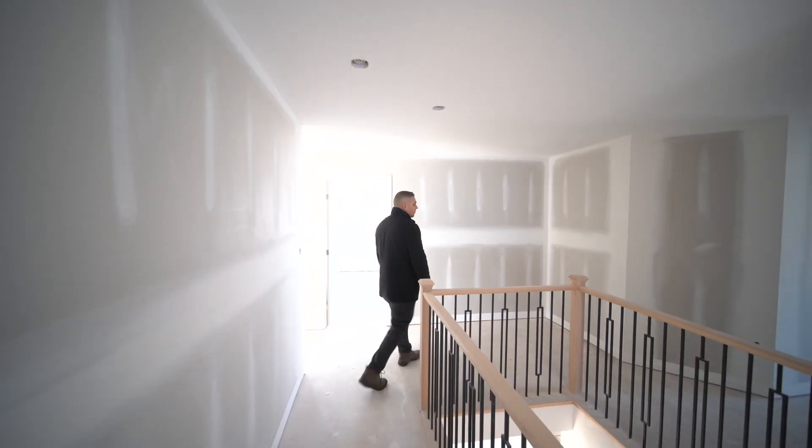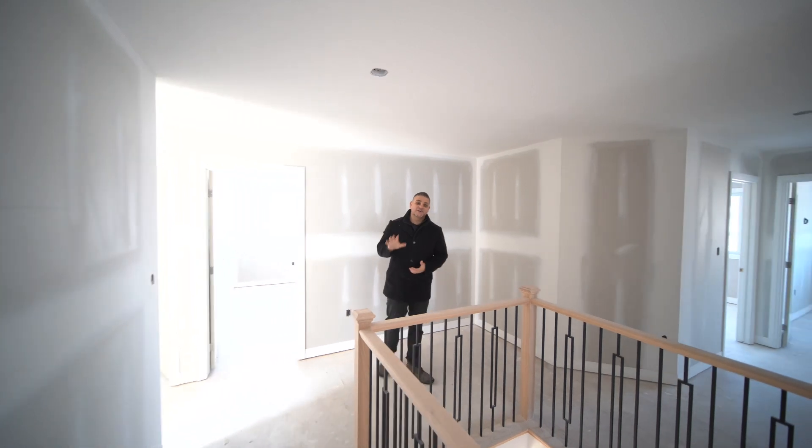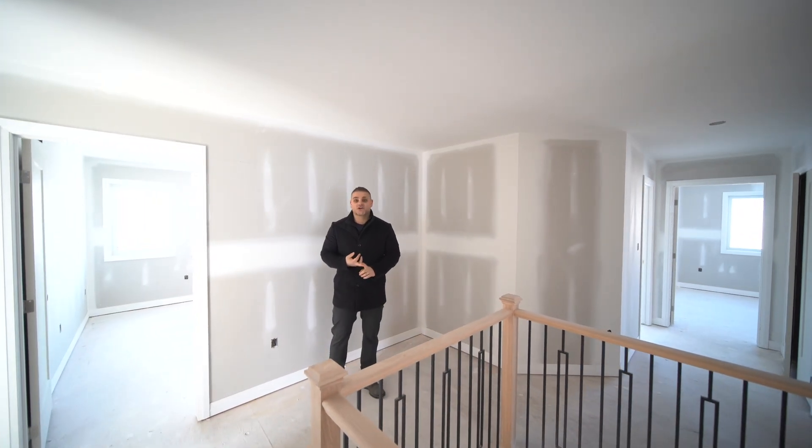We're now up on the second floor — check out all this space. There are five bedrooms up here, two full baths, and the laundry's up here as well.